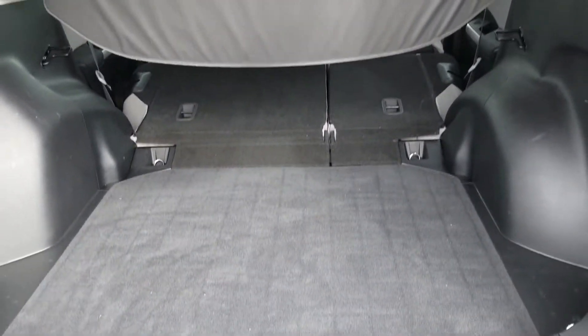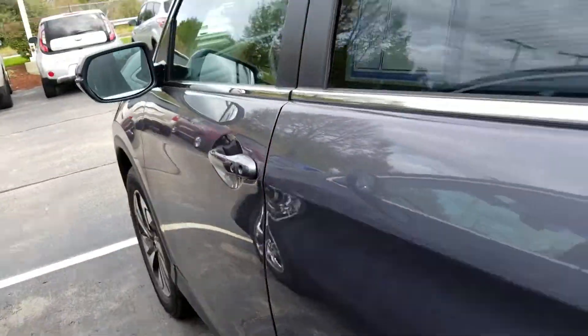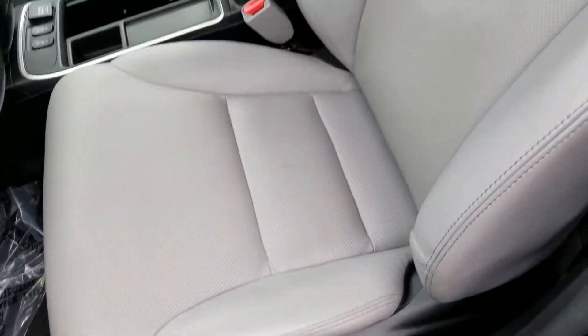All right, I'm gonna go in and I'll go over the interior features for you. Here's the sticker. The door opens as long as you have the fob with you. It has leather seats.